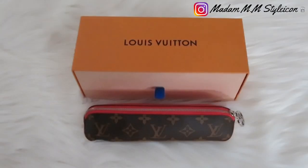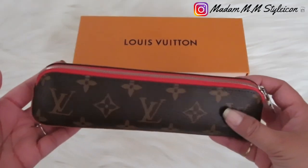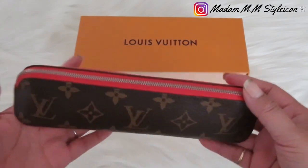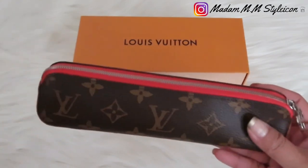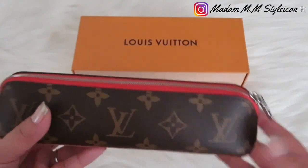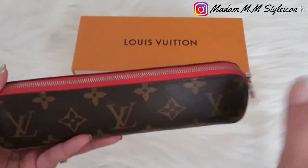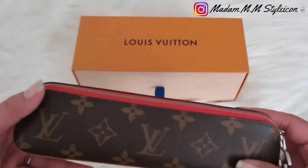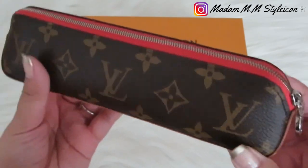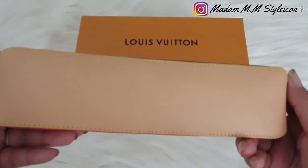Now they've increased the price, but I'm so happy to have this in my collection. I haven't done a review yet, and I think this is the perfect time since it's been two months. I've been using this a lot since I'm working from home — I needed a pencil case to put all my pens in. This is the front with monogram canvas, and the bottom part is in vachetta leather.